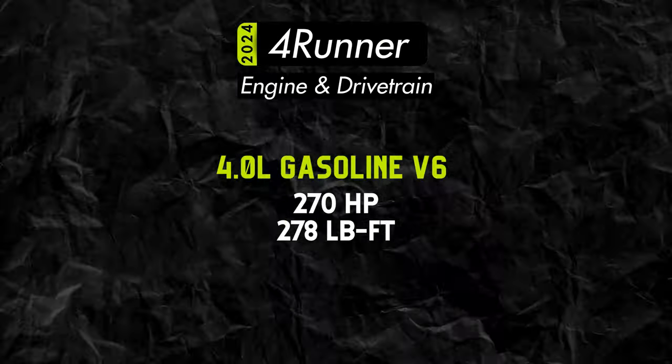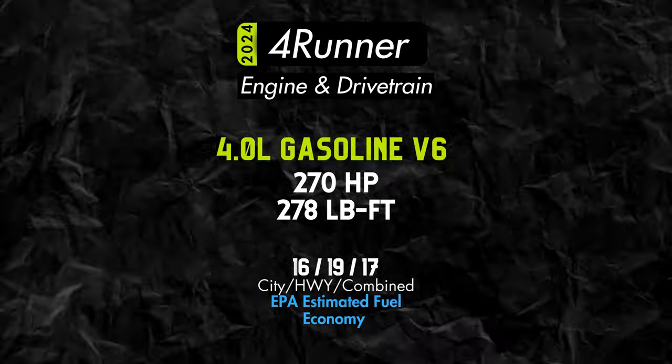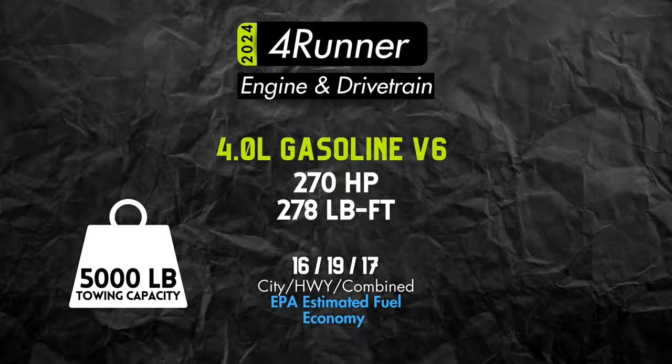At the heart of this beast is a 4-liter Toyota V6 making 270 horsepower. Don't plan on saving any money on gas here, as the 4Runner only earns an EPA estimated 17 miles per gallon combined, but you will have a 5,000 pound towing capacity.